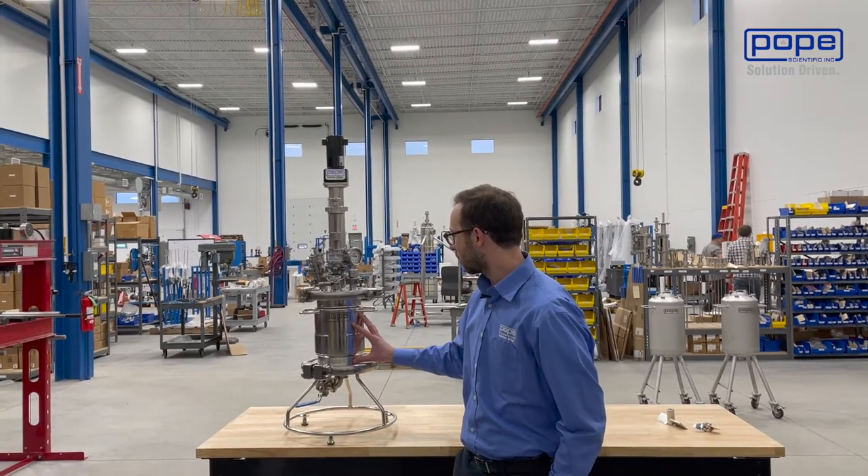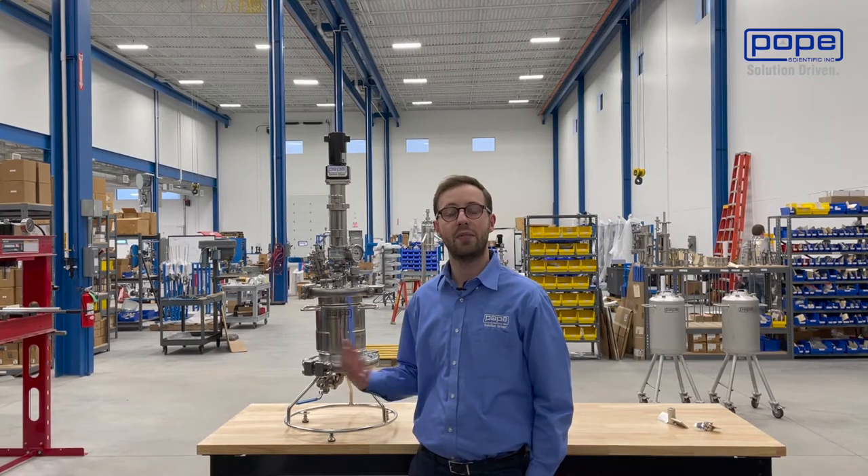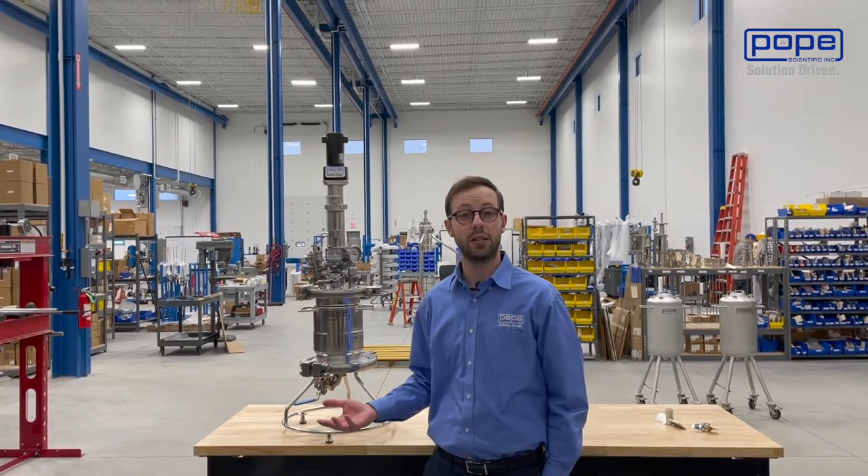By drying the product, you can either do that with a heated jacket, or you can apply vacuum if your material is more heat sensitive.